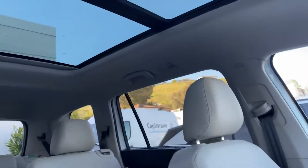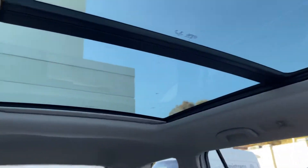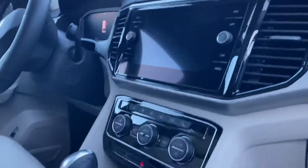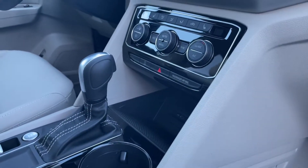The interior is the Shetland Beige and you have the full panoramic sunroof — absolutely stunning. You have the digital cockpit, your infotainment center. That little cubby right there will actually charge your phone. I personally like it a lot.